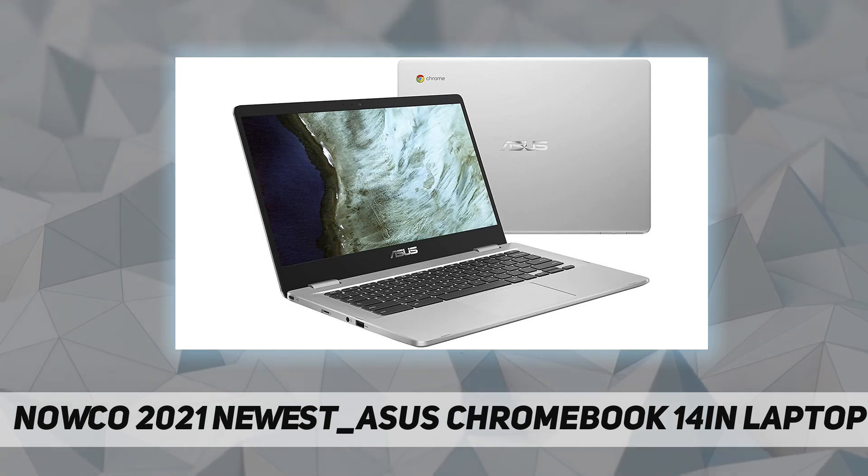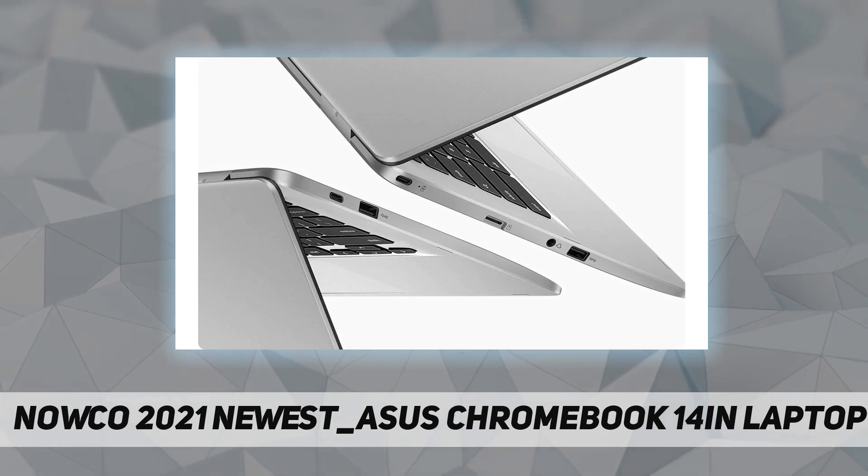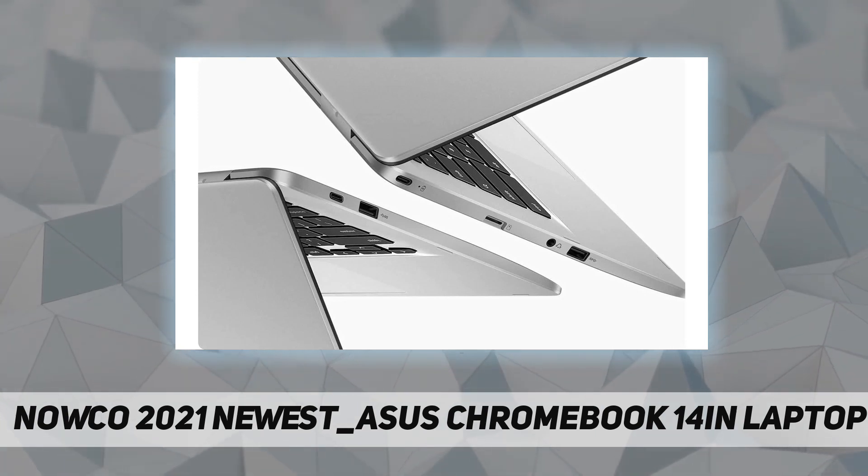It runs on the Intel dual-core Celeron N3350 processor at 1.10 GHz. The dimensions are 13.5 inches by 0.8 inches and the laptop weighs 2.7 pounds.